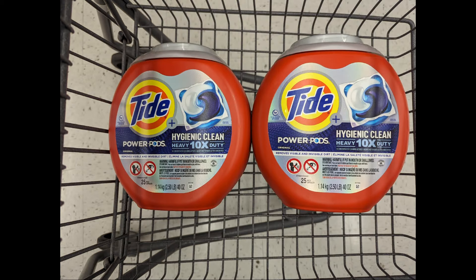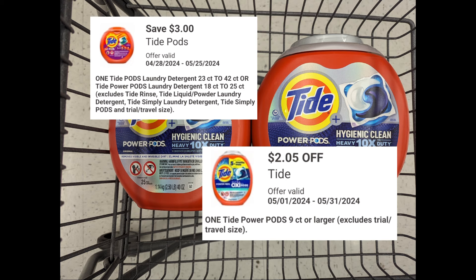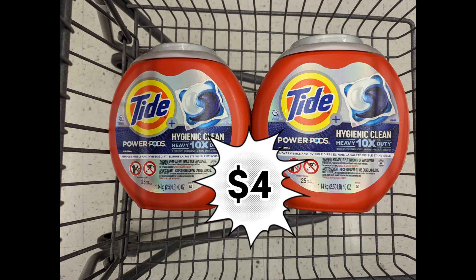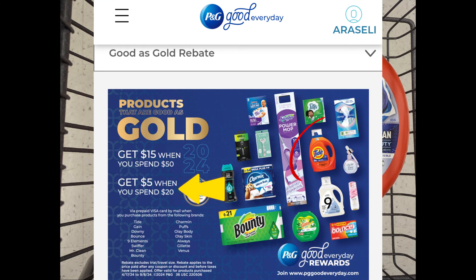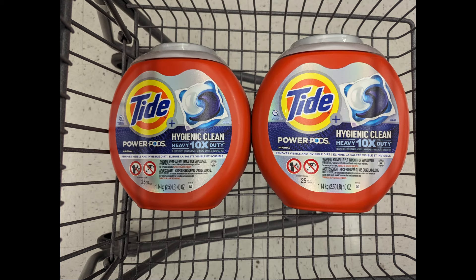Let's combine two Tide Power Pods to meet that $20 spend requirement. Total is $25.98. After digital coupons apply, you'll pay $20.93 out of pocket but get back a $4 registry reward for the Tide promotion plus $5 Walgreens Cash for the digital spend coupon. Submit your receipt to PGGoodEveryday.com for a $5 prepaid Visa card from the P&G Good as Gold rebate, since you're already spending $20 on Tide products — making the final cost $6.93 or $3.46 each.